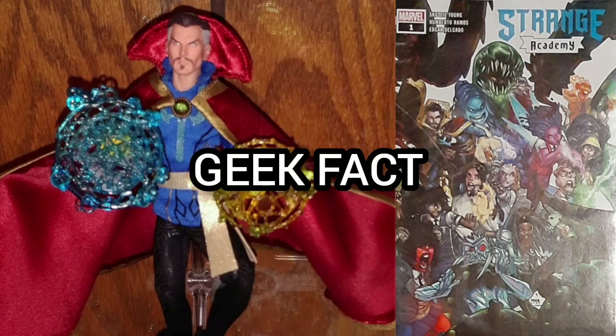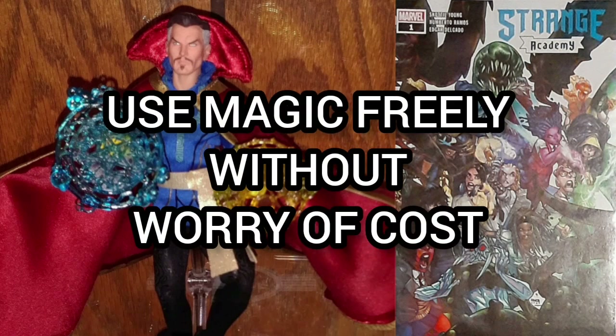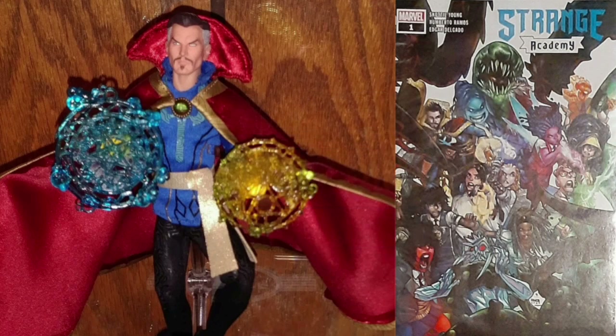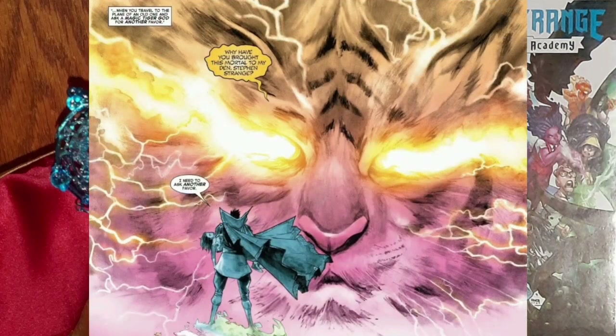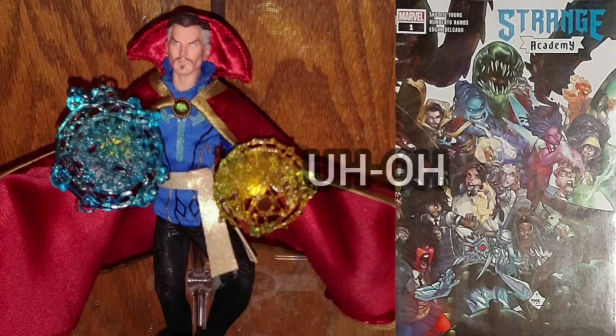Geek fact: at the academy, students could use their magic freely without worrying about the cost of the spells. Also, Strange struck a deal with Hogoth, an extremely ancient and powerful entity of order, who ensured that the school would receive unlimited magic as long as the students were well trained to face an upcoming challenge — uh oh!